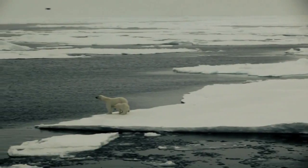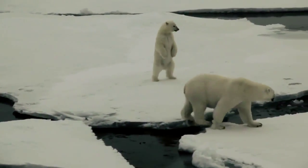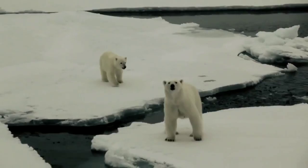Sea ice is a habitat, and once it starts disappearing completely for one summer, these incredible creatures which live perfectly well here are at risk.